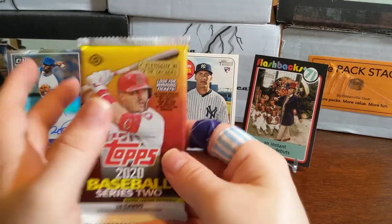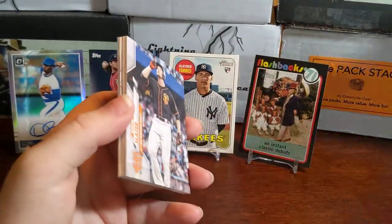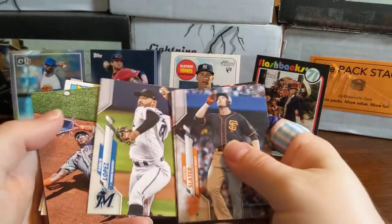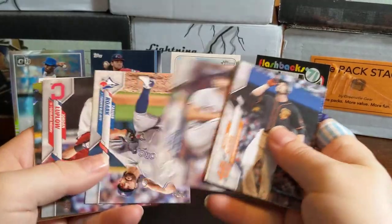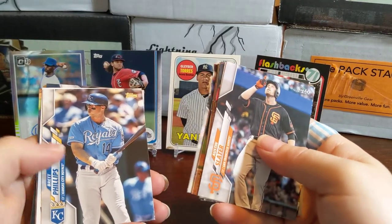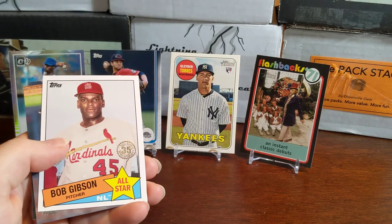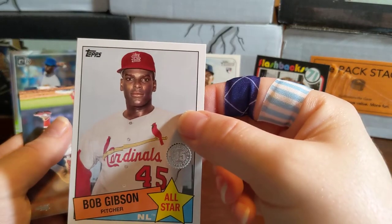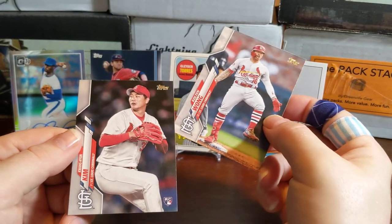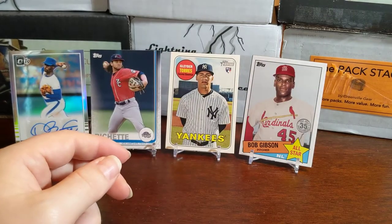Last pack — 2020 Topps Baseball Series 2, hopefully a short print or a Luis Robert rookie. We got Jorge Soler, Jason Upton, Giannis Zipatas, Jordan Luplow, Brett Phillips, a 1994 Bob Gibson card — that's a nice card in an '85 Topps design all-star style — Kolten Wong, and Kwang Hyun Kim. So there you go.